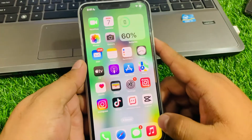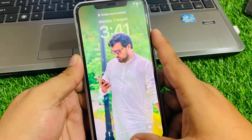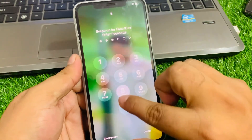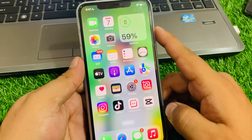Hard reboot your iPhone to fix your problem. Press the Volume Up button, then the Volume Down button, and then press and hold the Power button until you see the Apple logo appear on screen. When you see the Apple logo, simply wait 5 to 10 seconds — your iPhone will be rebooted and your problem should be fixed.